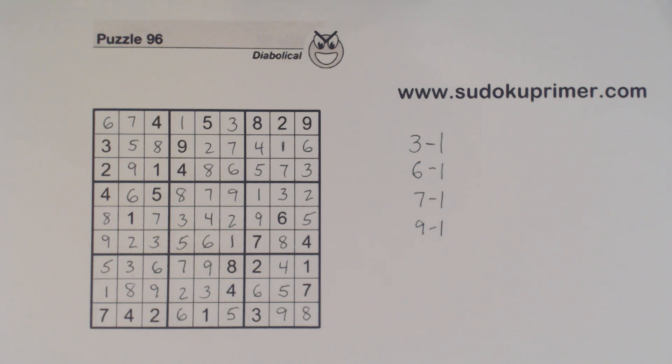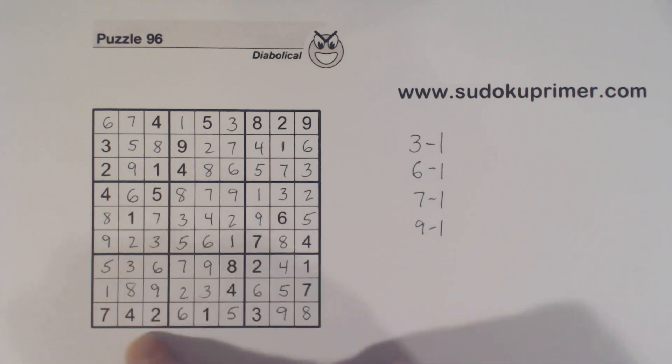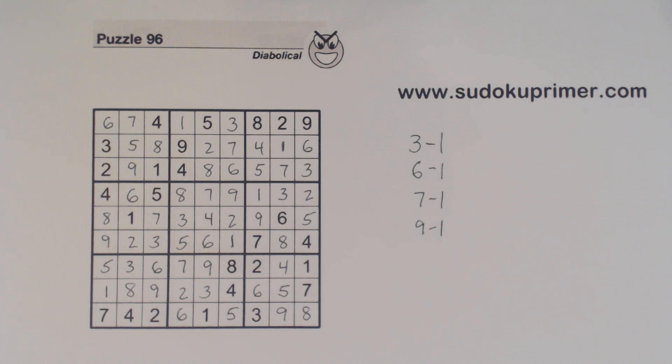So using this observation, we were able to find this 7 here, and after that we were able to find the rest of the numbers pretty quickly. So there you have an explanation of what I call the Fisto-Meifu observation — how it works and an example of how you can use it. I hope you found this interesting and maybe useful when you solve Sudoku puzzles. Thanks for watching, happy holidays to everyone, and I'll see you on the next video. Bye.